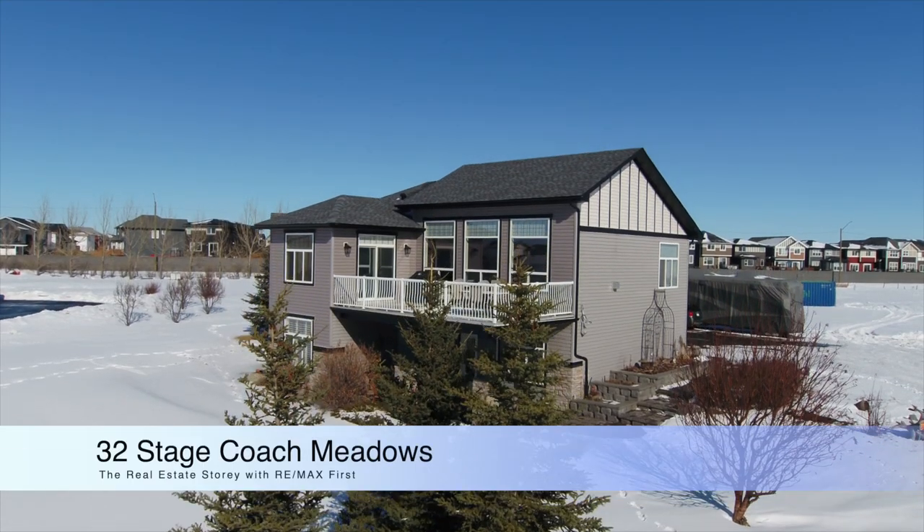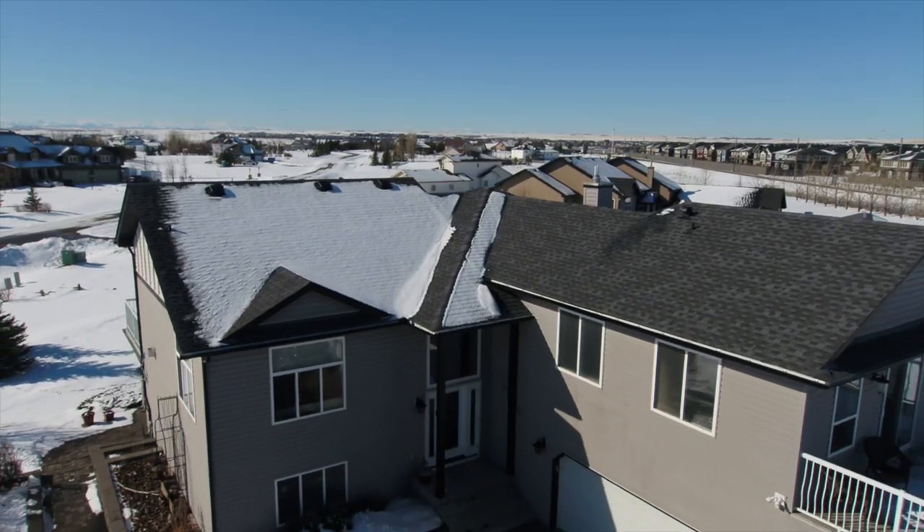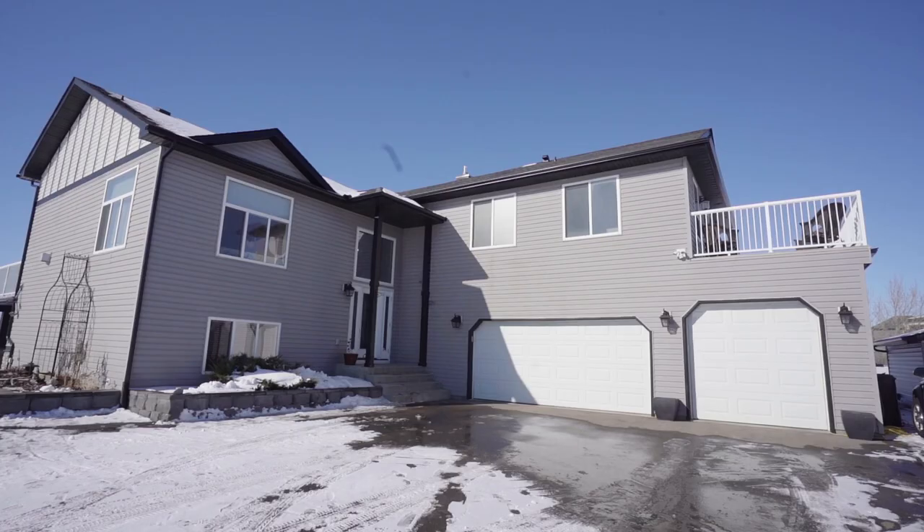Hi, I'm Shiloh Story, the real estate story with RE/MAX First, and welcome to 32 Stagecoach Meadows. This home has been fully renovated, has almost 4,000 square feet of living space, and a legal basement suite, so come on in and check it out.